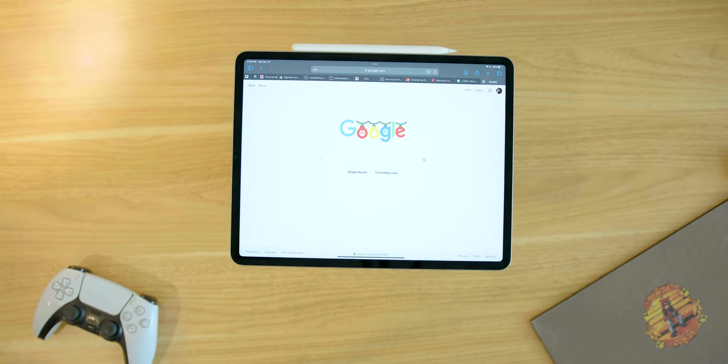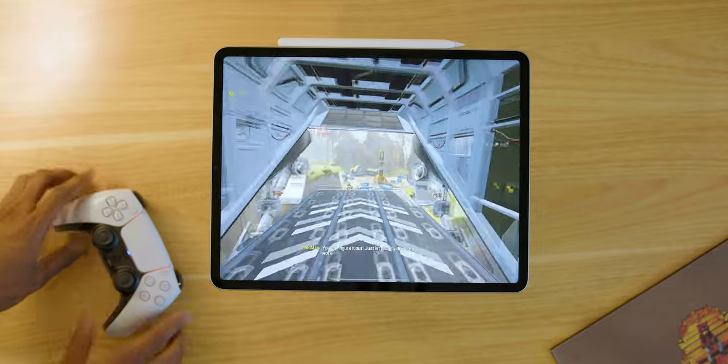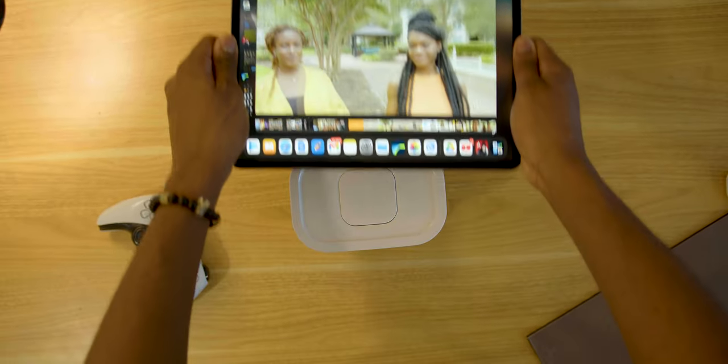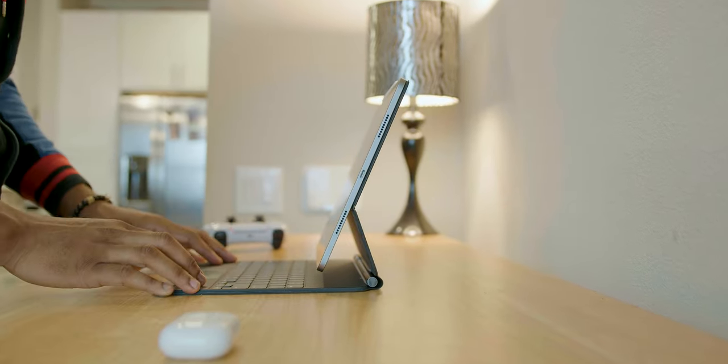Like, can it actually handle all your laptop needs? Like browsing the web, photo editing, video editing, maybe gaming if that's what you want to do. How does it multitask? How good is this display? And just all in all, what would the experience be like if you had the latest and greatest iPad Pro as your main computer?